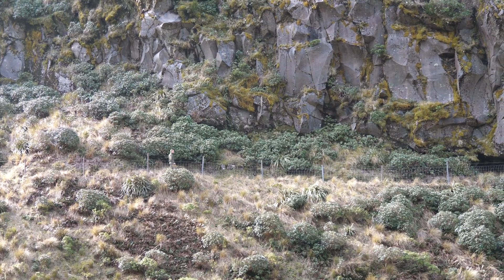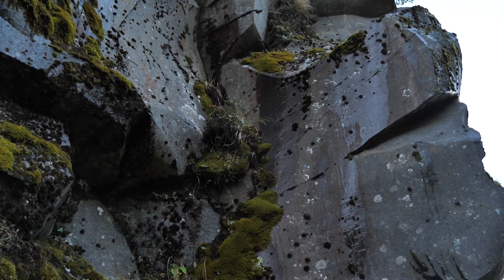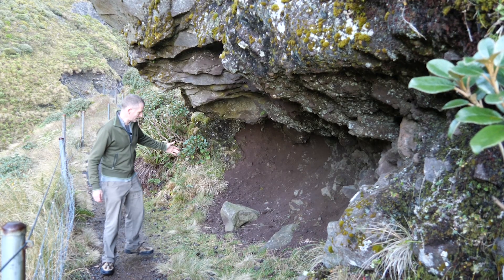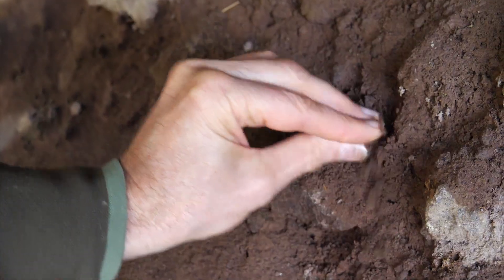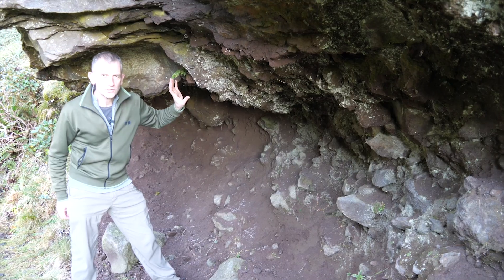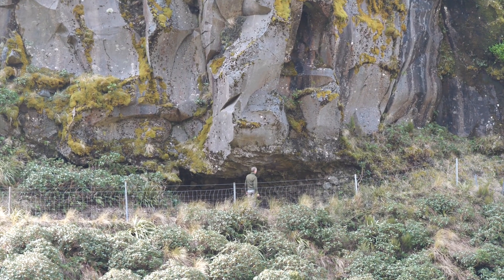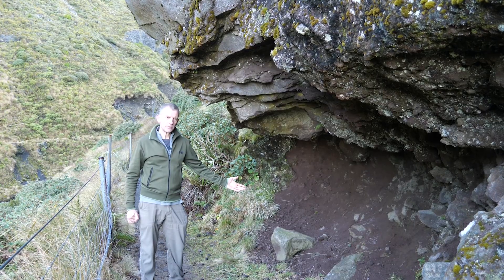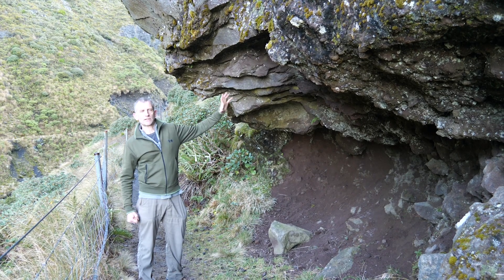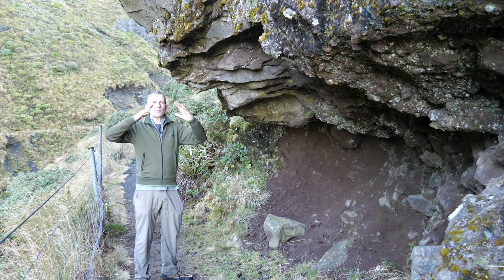I'm on the track leading up to the Manganui ski field, passing a huge lava flow. If we take a close look at what's underneath the lava flow, you can see very fine sandy ash which is incredibly weak, and on top of it is this huge mass of very rigid, solid lava. This is a perfect example of how Taranaki is made: weak layers with very strong solid layers above them, adding up to a kind of unstable pile of material.